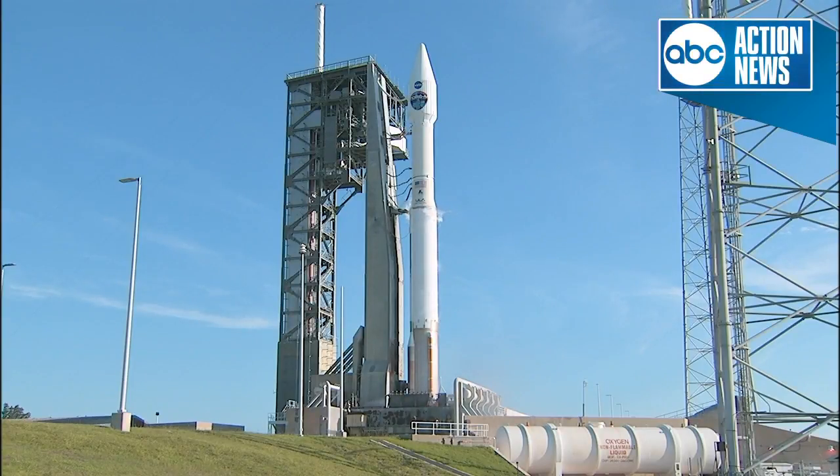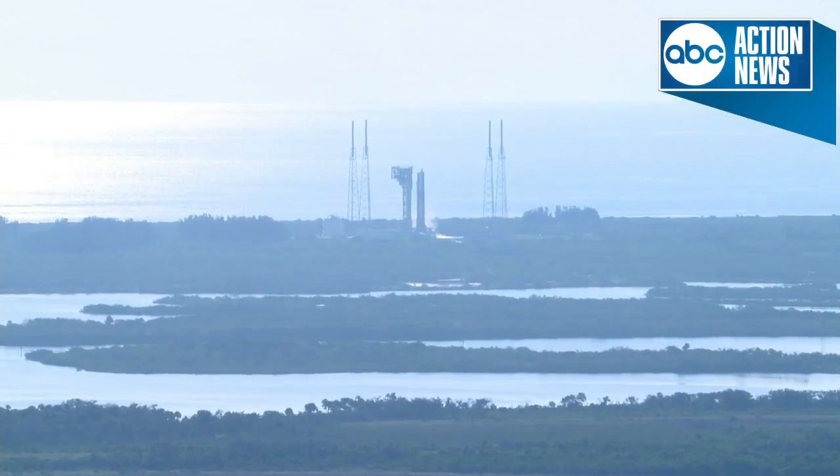25. Status check. Go Atlas. Go Centaur. Go TDRS-M. All systems are Go.